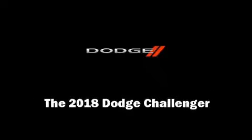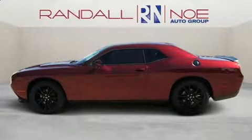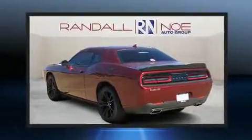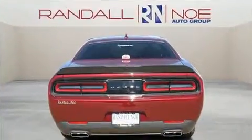Introducing the 2018 Dodge Challenger. This two-door, five-passenger coupe will allow you to take command of the road with confidence. Dodge made sure to keep road handling and sportiness at the top of its priority list.